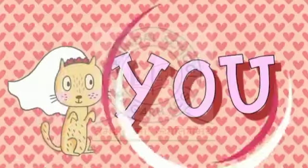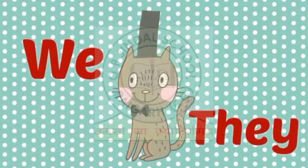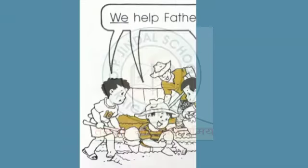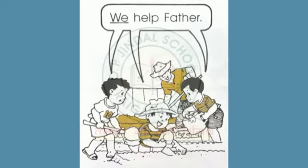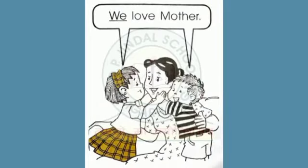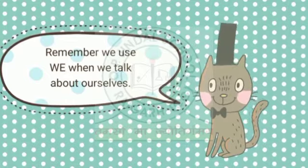Now let us see some examples of pronouns we and they. We is used to refer to oneself together with one or more people. For example: we help father. We clean our room. Remember, we use 'we' when we talk about ourselves.